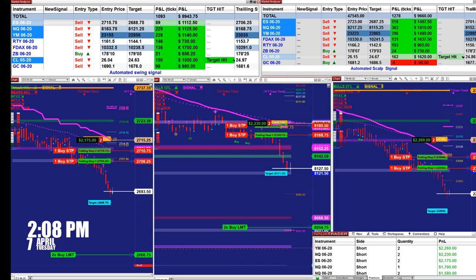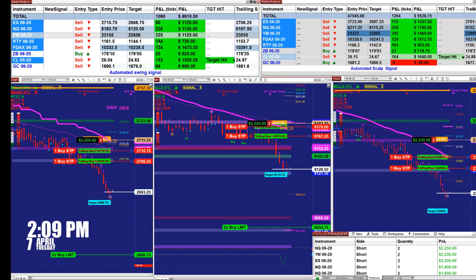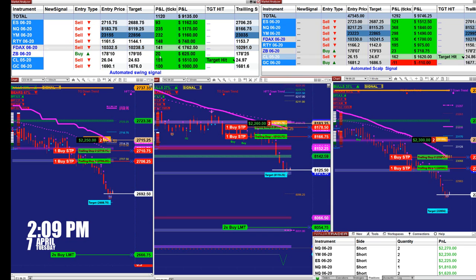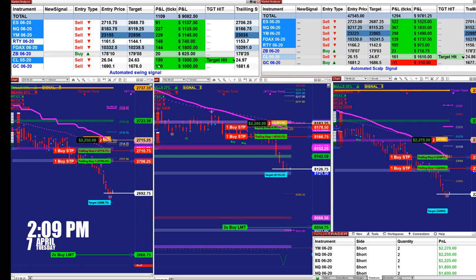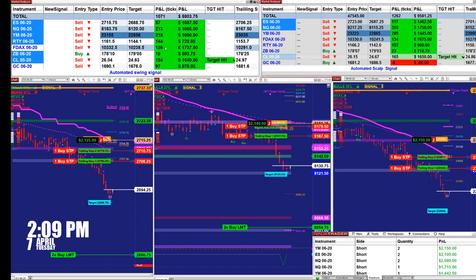We have 89 ticks on the ES based on one contract. We have 224 ticks on the NQ, 228 on Nasdaq, YM 225, Russell 146, DAX 141, 30-year 20 ticks at 149, and the GC 99 ticks. That gives us a total profit of a little over 1000 ticks on the swing trading.